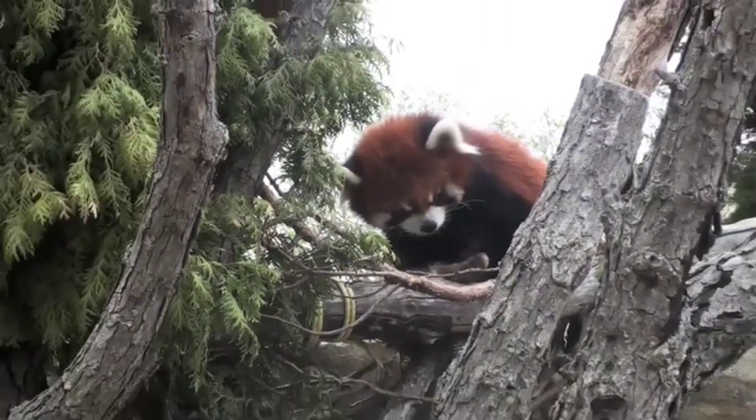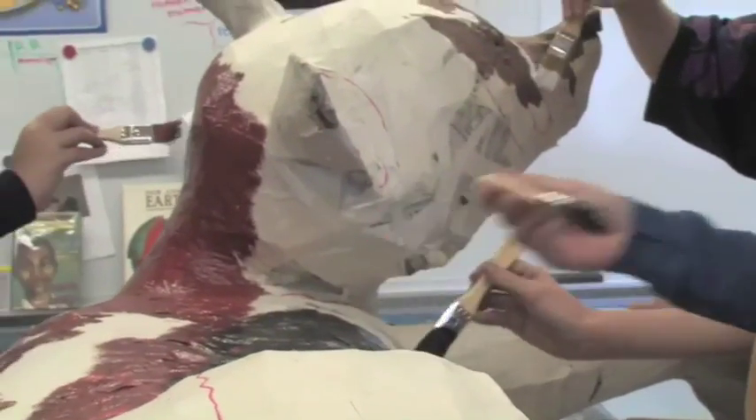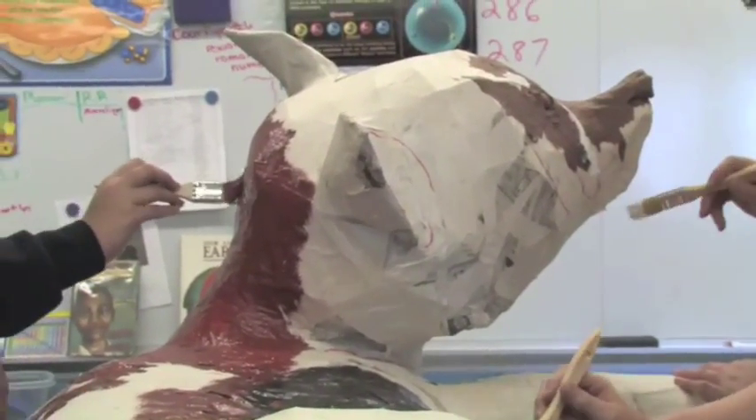Red Pandas use their tails as blankets and they are active at nighttime. They also love to eat bamboo, acorns, berries, plants, fruits, nuts, roots, little birds, and insects.